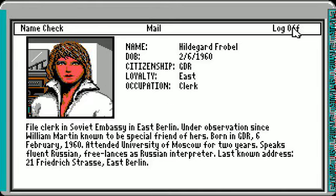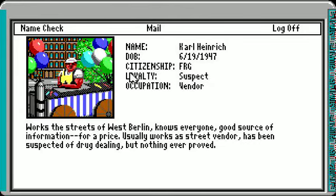The disk is in the Soviet embassy — now how to get in there to get the disk? That's a good question; we're going to have to do some digging or bribing. Carl Heinrich works the streets of West Berlin, knows everybody, and is a good source of information for a price. He works as a street vendor and has been suspected of drug dealing but nothing was ever proved. I'm going to cut this video short — in our next video we'll do some bribing to get better weapons and armor, figure out how to get into the Soviet embassy and retrieve the disk. Talk to you next time.